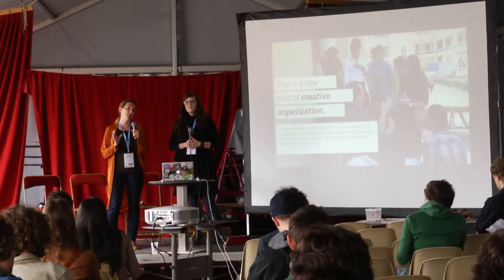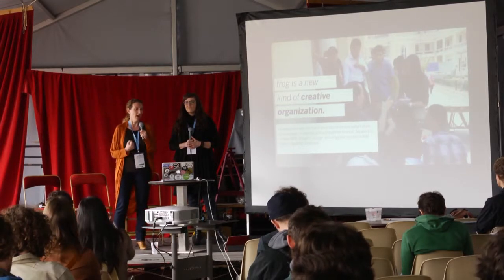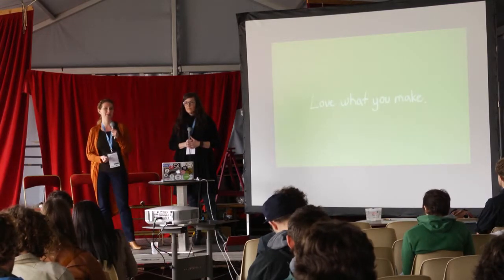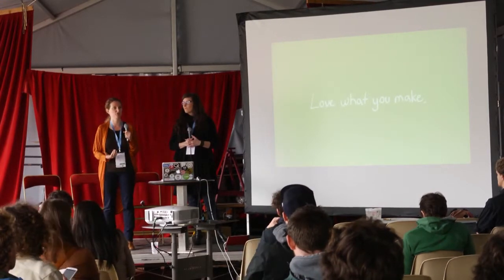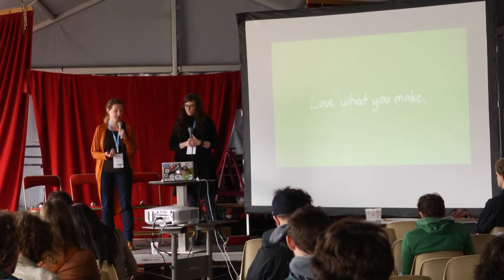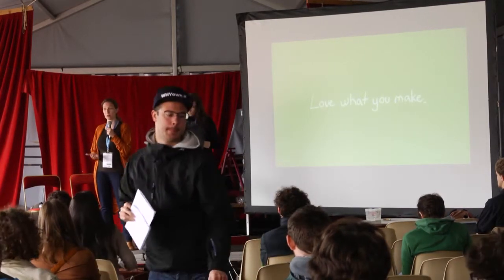Our work goes from design research all the way through to actually making and building the things that we design and think of. It is critical for us that our solutions be truly meaningful, have value, and be impactful. Our motto is Love What You Make. We feel like this passion shows through in everything that we do — not only for designers, but also for makers, for innovators, and for entrepreneurs. You're here today because you love what you make.